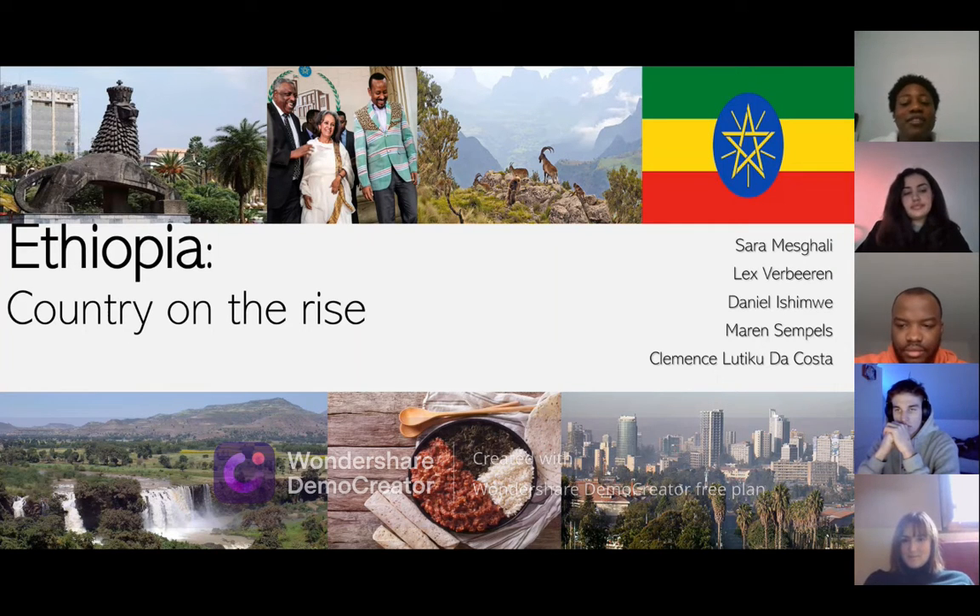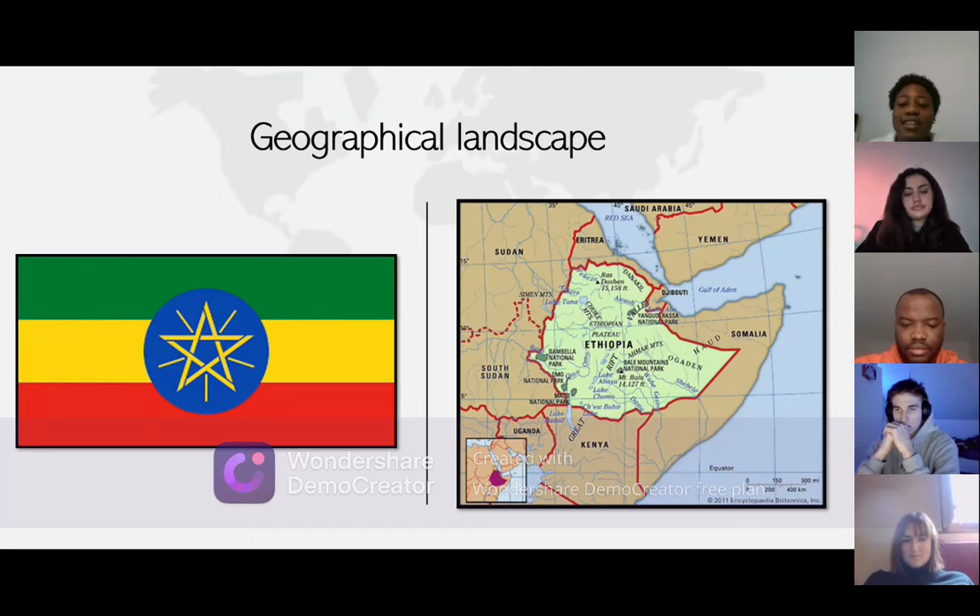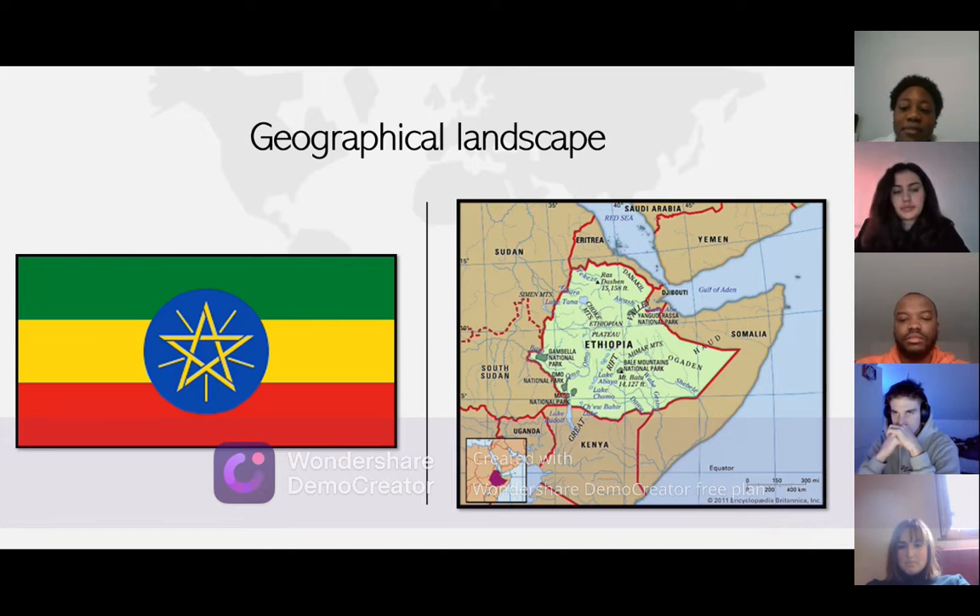We're going to start with the geographical landscape. As you can see, Ethiopia is a very big country situated in the Horn of Africa. Its neighboring countries are Sudan, Eritrea, Djibouti, Somalia, and Kenya. The capital of the country is Addis Ababa, and it lies in the center of Ethiopia, in its highlands. The altitude is 2,355 meters, making it the third highest capital city in the whole world.